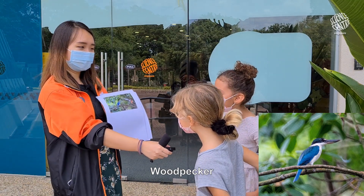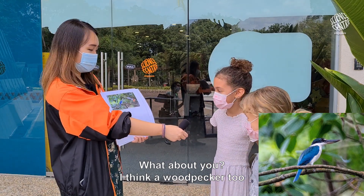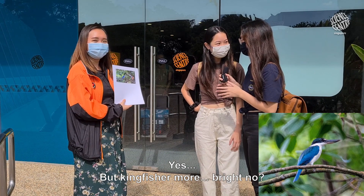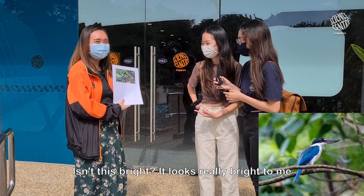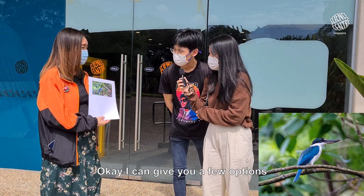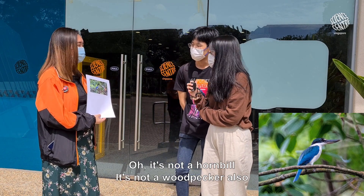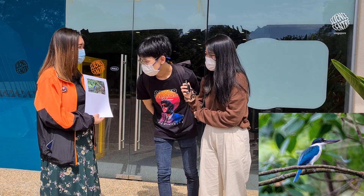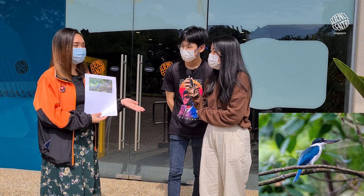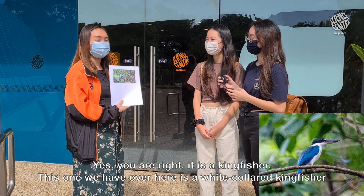What animal is this? Woodpecker. Kingfisher? Kingfisher, are you sure? But kingfisher is more bright. Isn't this bright? It's really bright to me. Some sort of bird — is it like a kingfisher or something? I can give you a few options: woodpecker, heron, kingfisher, and hornbill. Which one is it? It's not a hornbill, it's not a woodpecker either. It looks very heron-y to me. I think it's a heron. Is that your final answer? Kingfisher. Yes — you are right, it is a kingfisher.